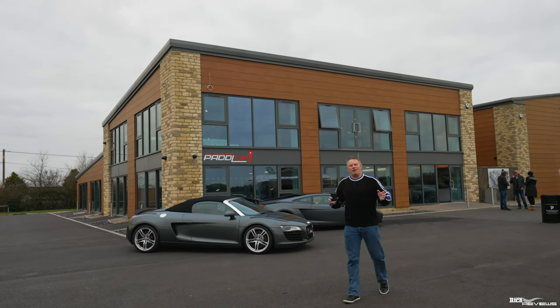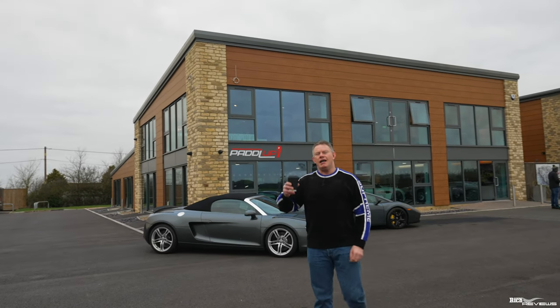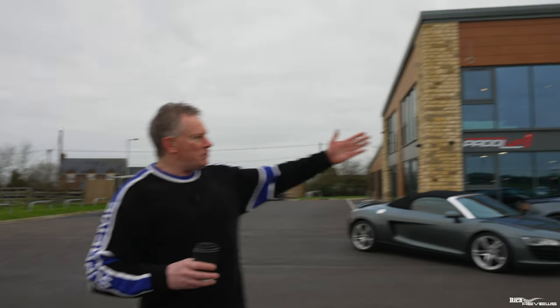Hi everybody, welcome back to the channel. Welcome back to Rich Reviews. You join me coffee in hand at the Paddle Up HQ location, which is the two-acre site located near Malmesbury in Wiltshire.